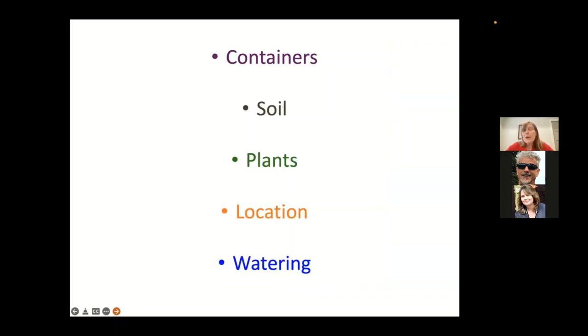We're going to talk about containers, the type of soil, the type of plants you might want to use, location, and the watering of these containers.